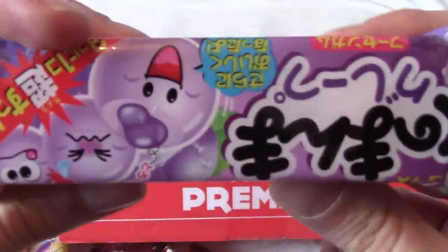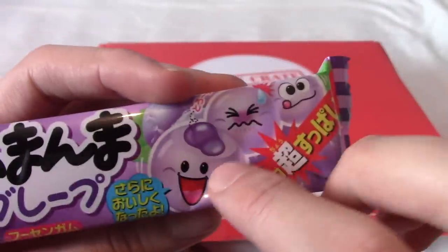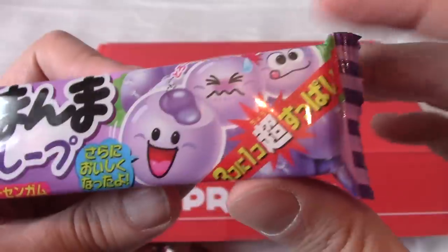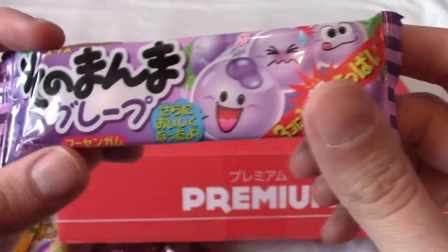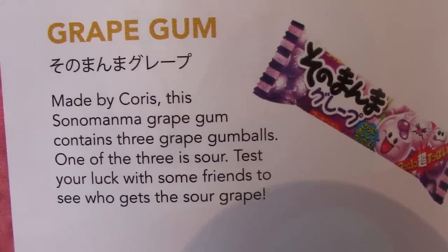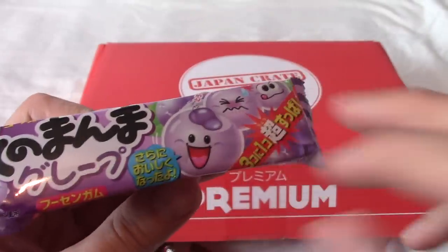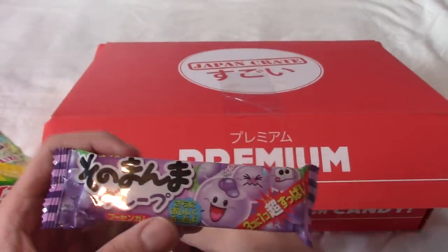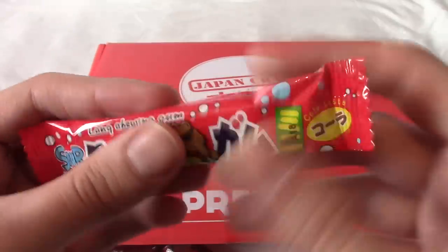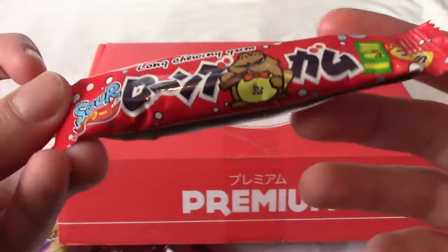Next up, some Ramounake. Last episode, if anyone watched it, we had a peach one of these, and this is probably grape, I imagine. The deal is, one of them is very sour, two of them are very nice — well, the sour one's very nice as well, but also very sour. This is Suno Manma Grape Gum — same as last month's but grape instead of peach. I don't know what Suno Manma means, but I'm sure I'll find out. Japanese sweets that taste like grape all kind of taste similar to each other — though I do really like fake grape flavour.